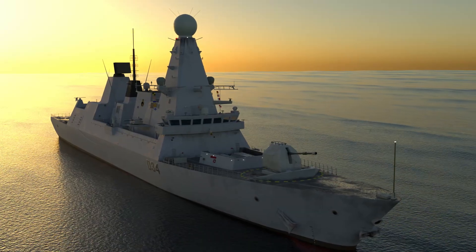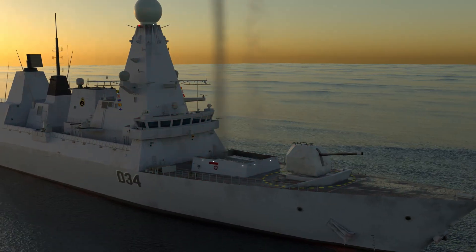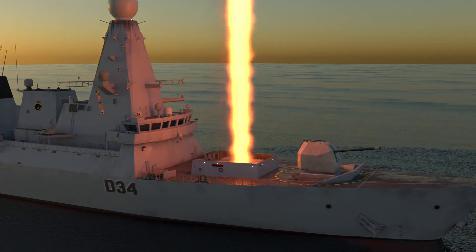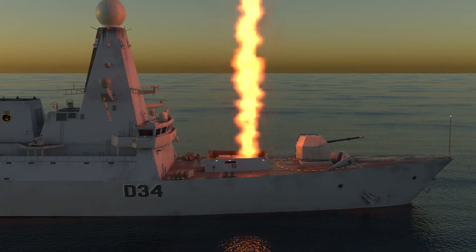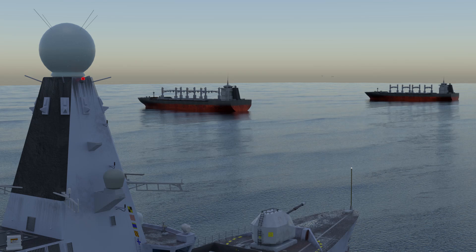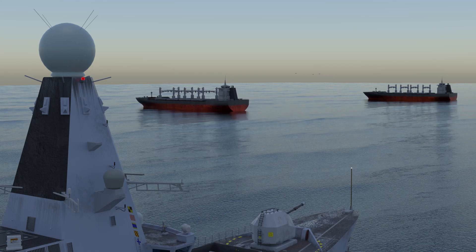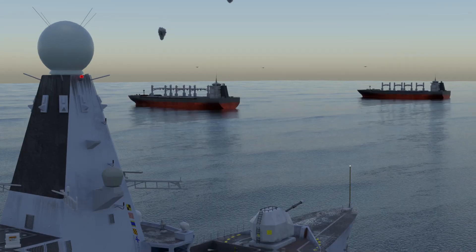PAMS stands at the forefront of naval air defense. Its integration of advanced missile technology, rapid launch systems, and sophisticated radar surveillance positions it as an indispensable asset for maritime security, addressing today's complex aerial threats and shaping the future of naval warfare.